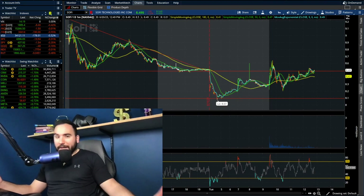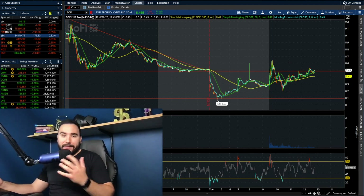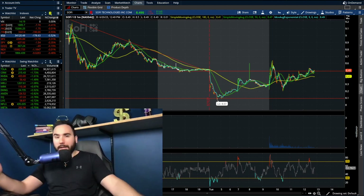So how are we going to start off the week without a SoFi stock video? Let's break down SoFi stock in this video. We're going to go over the charts, talk about how it's doing right now, my thoughts, and what I'm looking to do.